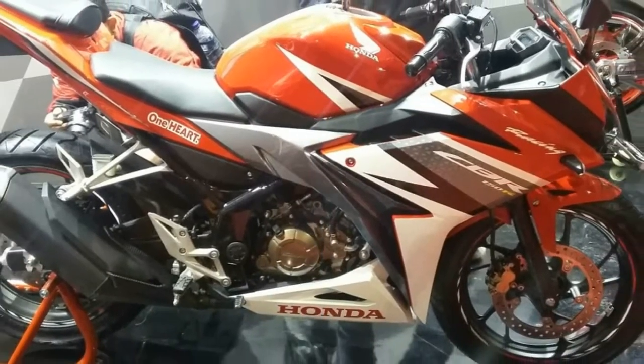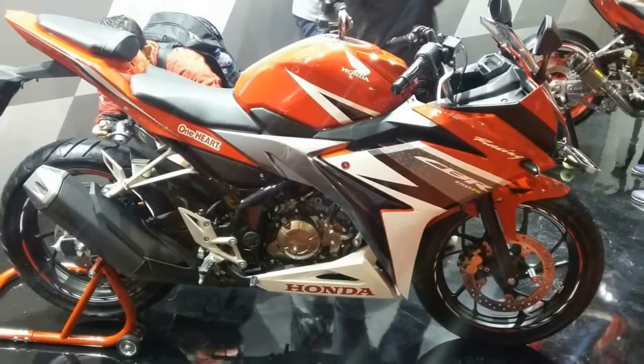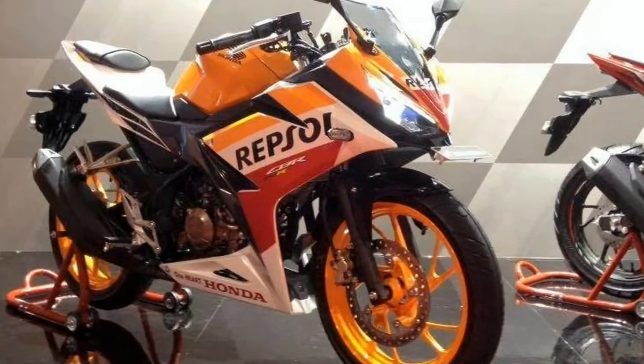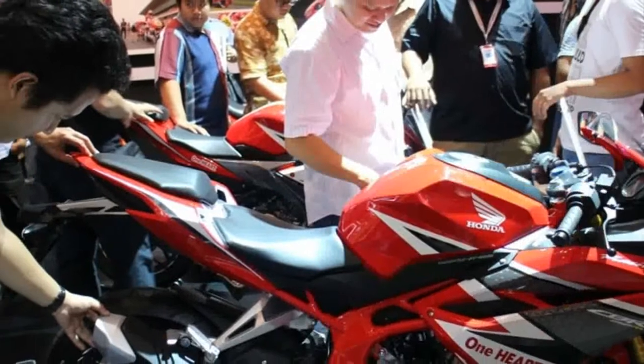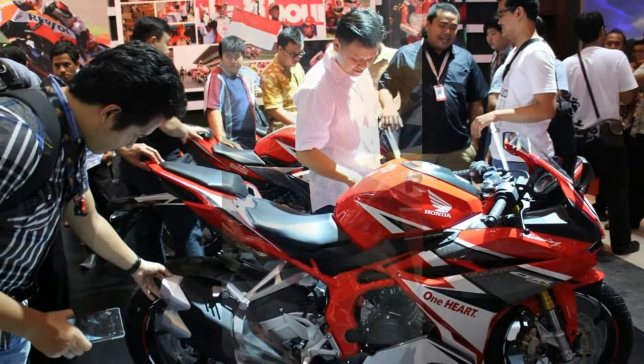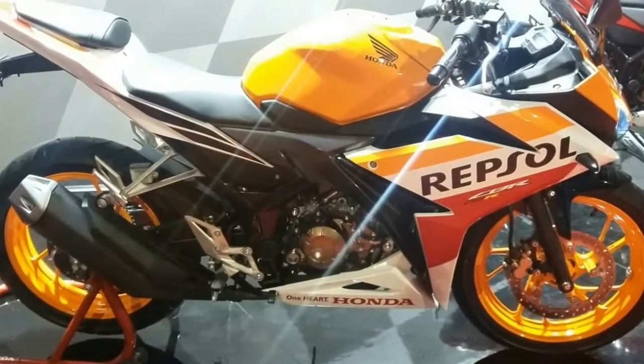Honda finally delivers the aggression which the CBR brand name was missing in entry level products. The front looks very much improved, whereas the side profile now matches that of the elder CBR500R. The perfectly surrounded full fairing looks more sporty and eye-catching than ever.